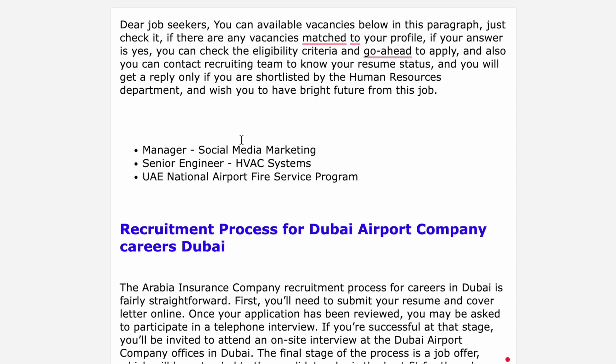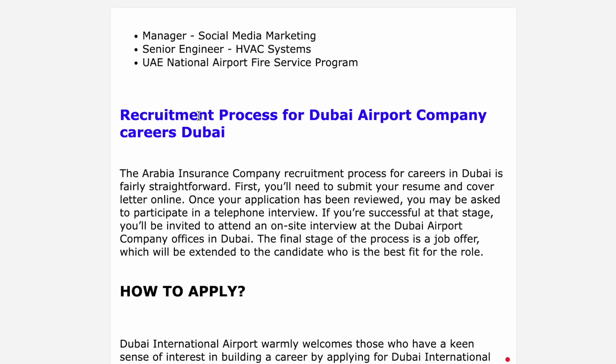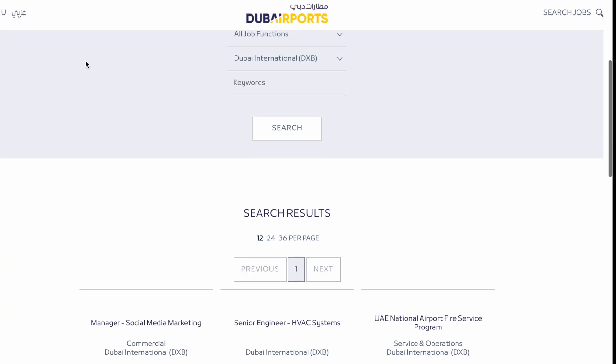There is a manager position, social media marketing, and a senior engineer vacancy. The third vacancy is for nationals. We have got two vacancies. You can find all information in the video description. This is Dubai International Airport.